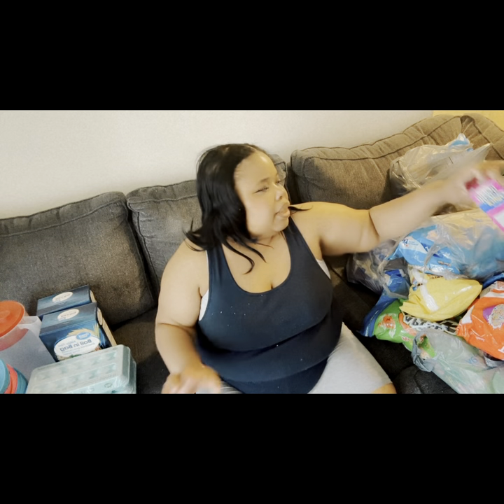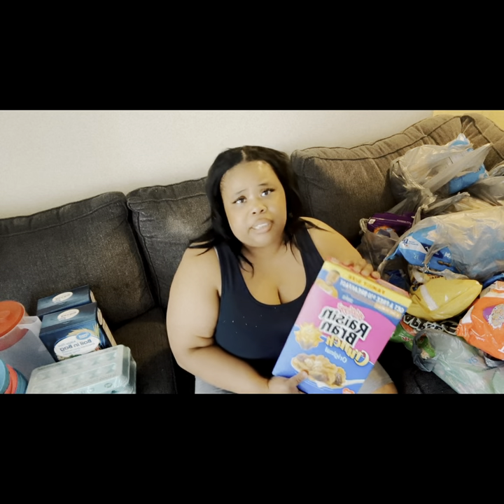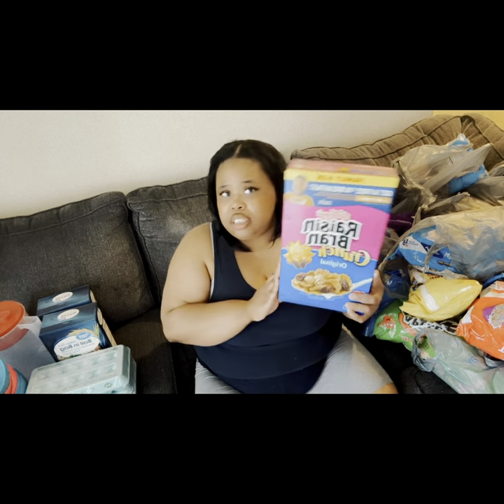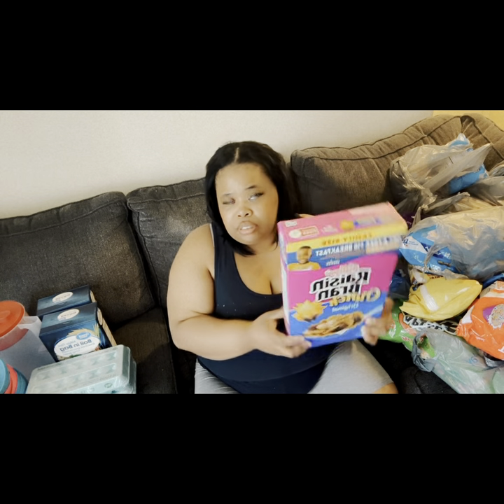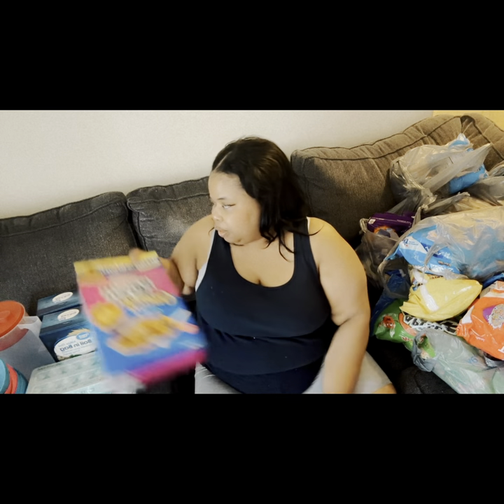I got some Raisin Bran Crunch. Now they said this is a family size, but I don't see where it's a family size because look how little this box is — it's real little. The family boxes used to be way bigger than this, but this is the family size of Raisin Bran.